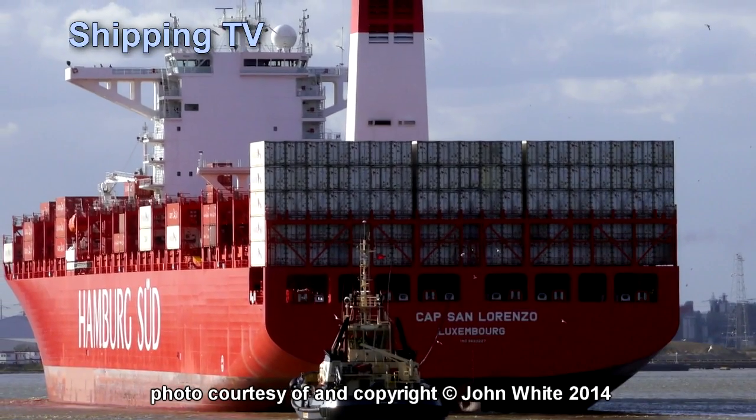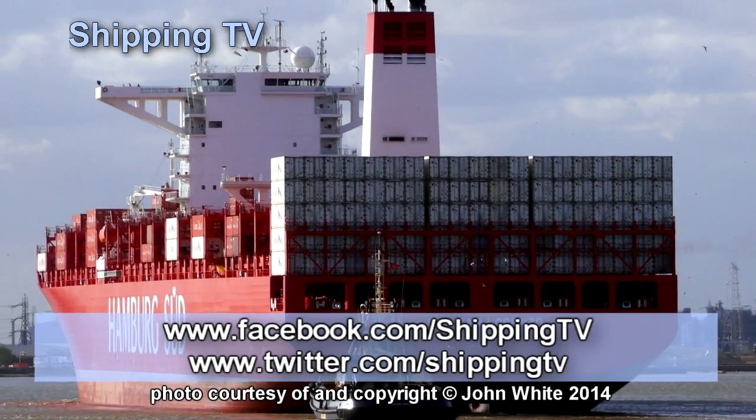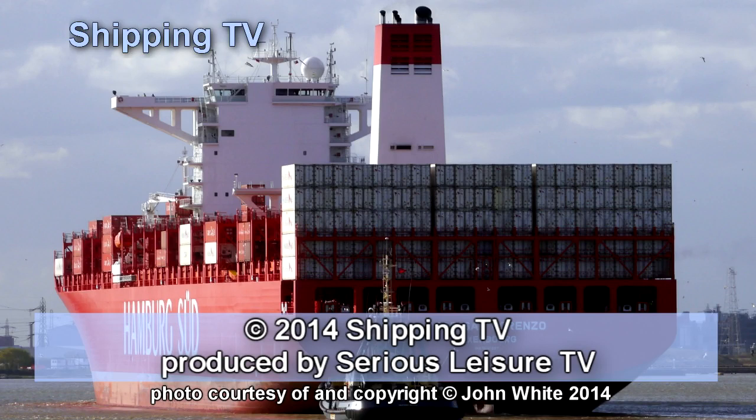However, Cap San Lorenzo looks as if she is drawing about two metres less draught than when fully loaded, which may well be the simple explanation. More on the UK's port industry soon on Shipping TV.